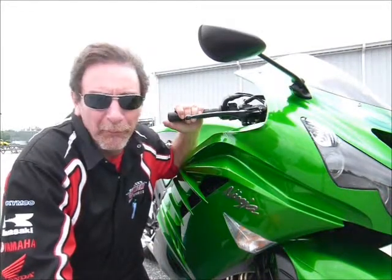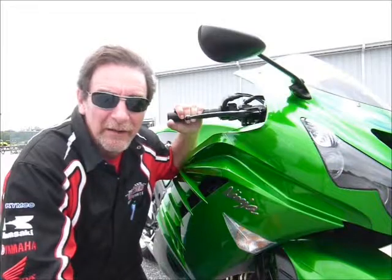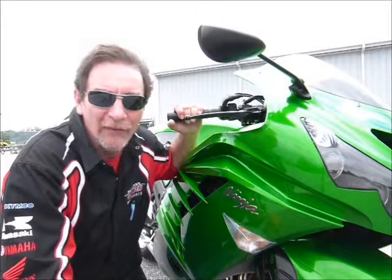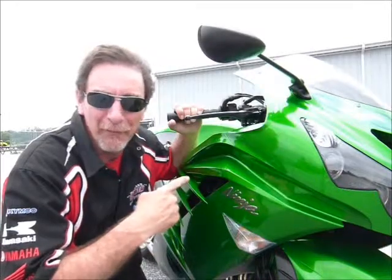Hi, this is Tim at Diamond Motorsports and I'm here today with a 2012 Kawasaki Ninja ZX-14. If you're looking for the top of the heap, you found it right here.